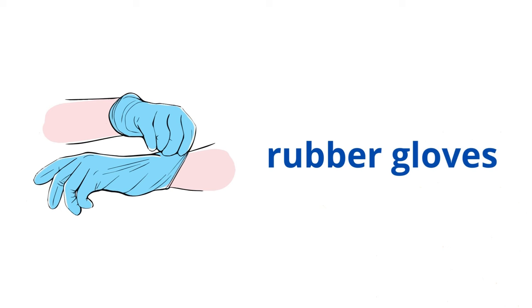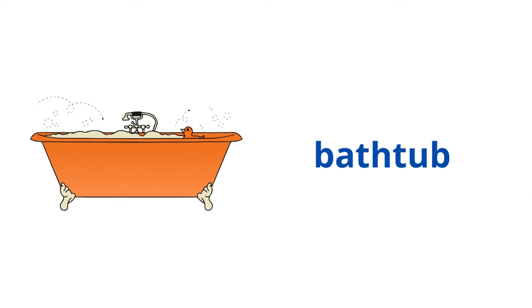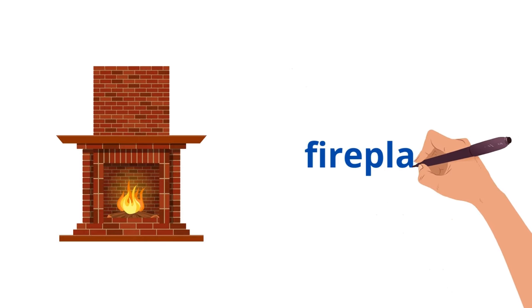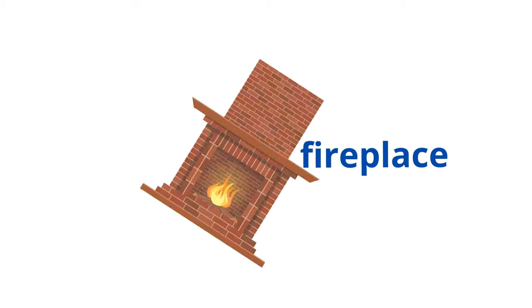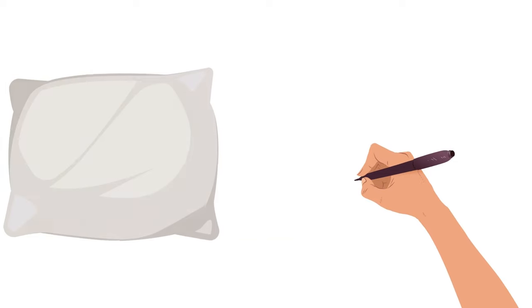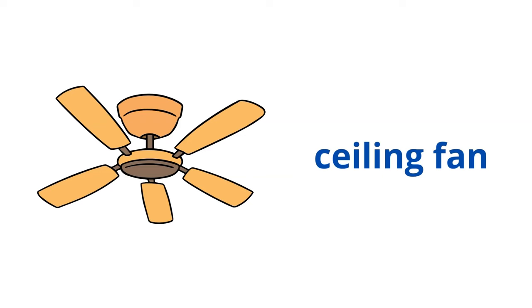Rubber gloves. Bathtub. Fireplace. Carpet. Pillow. Ceiling fan.